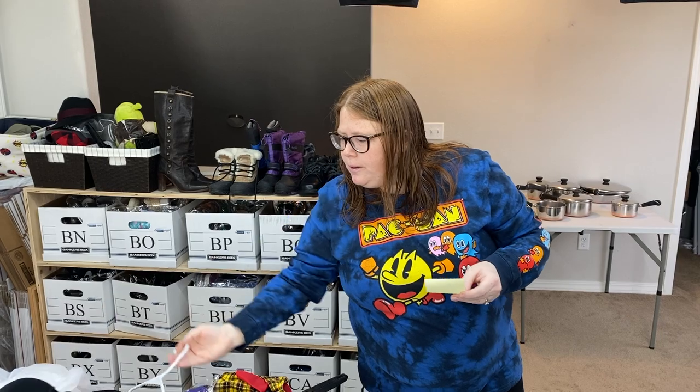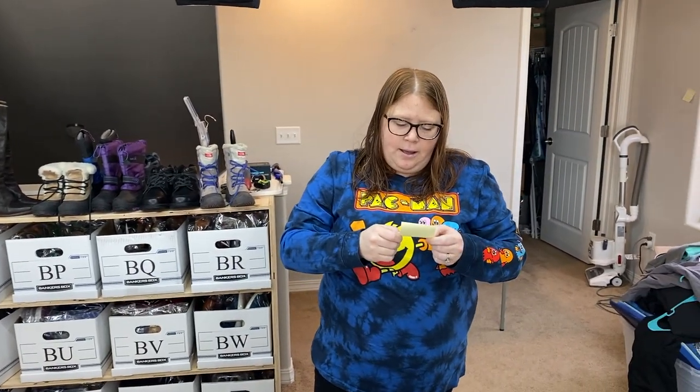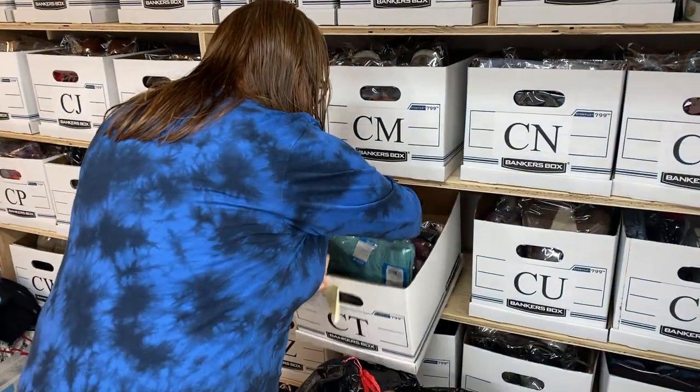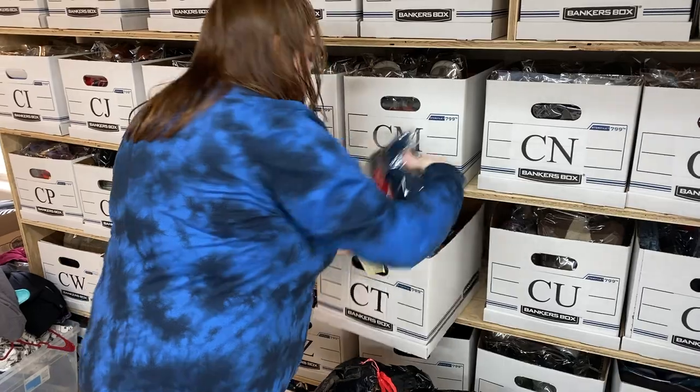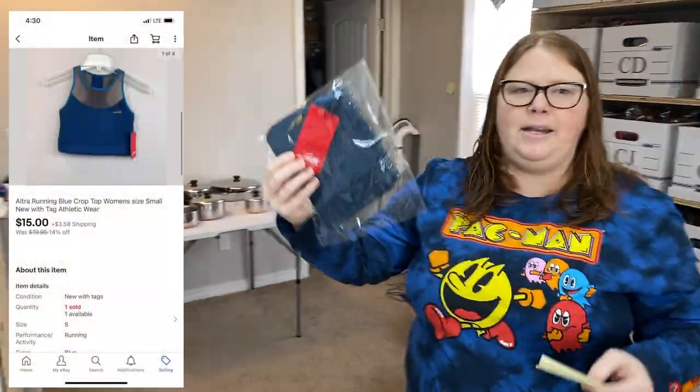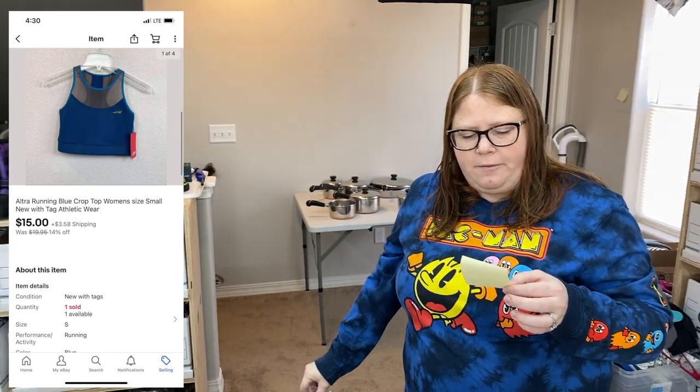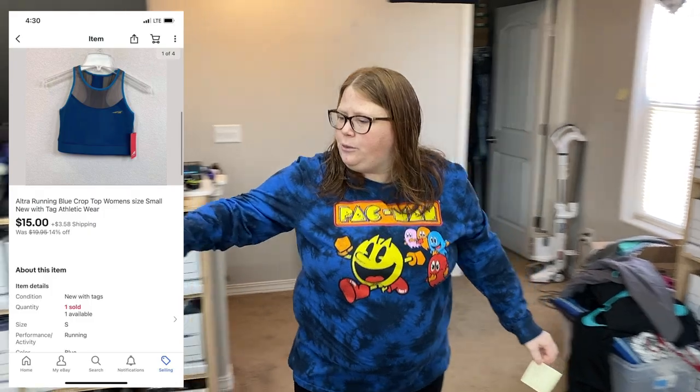We do have a 14% off sale running right now, so I listed it for $25 plus ship, and that's what they paid with the sale. I have $0 into those. And the Ultra crop top bra sold for $15 plus ship — I have about $3 into it.